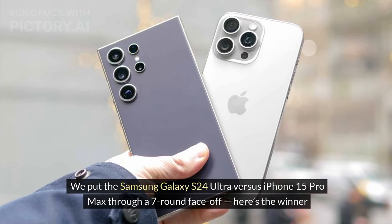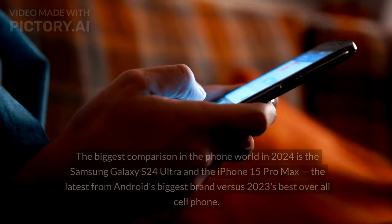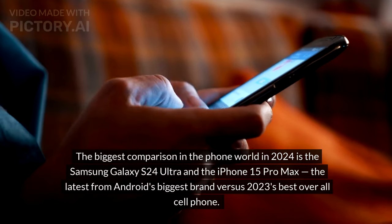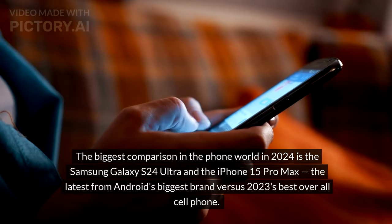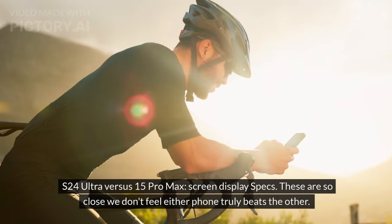We put the Samsung Galaxy S24 Ultra vs iPhone 15 Pro Max through a 7-round face-off — here's the winner. The biggest comparison in the phone world in 2024 is the Samsung Galaxy S24 Ultra and the iPhone 15 Pro Max, the latest from Android's biggest brand vs 2023's best overall cell phone. S24 Ultra vs 15 Pro Max: screen display specs.